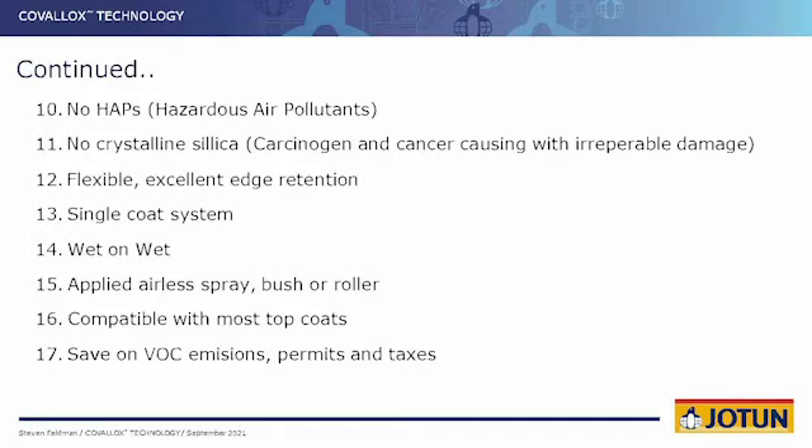It's flexible and edge-retentive — it can go around an edge without cracking. It's a single-coat system applied with conventional brush or roller, which saves on VOC emissions, permits, and saves money on taxes. Would you be interested? I've never had a customer say, 'I am not interested. I want rust. I want solvents. I love the smell.' So yes, customers are interested, especially in the 20 to 30 years prevention of corrosion using the Covalox technology bond that we've instituted into this new product. It's now brought over to the Americas, and I'm personally very excited about it.